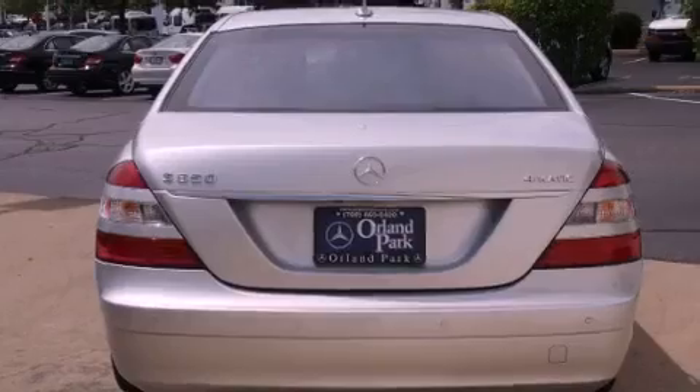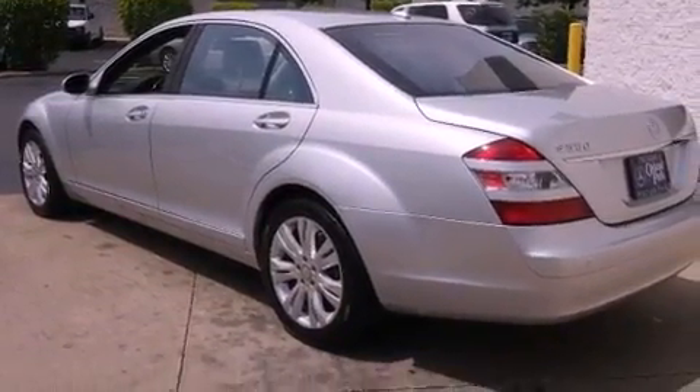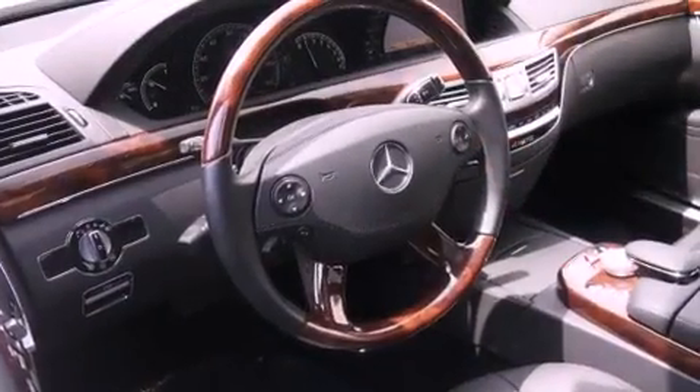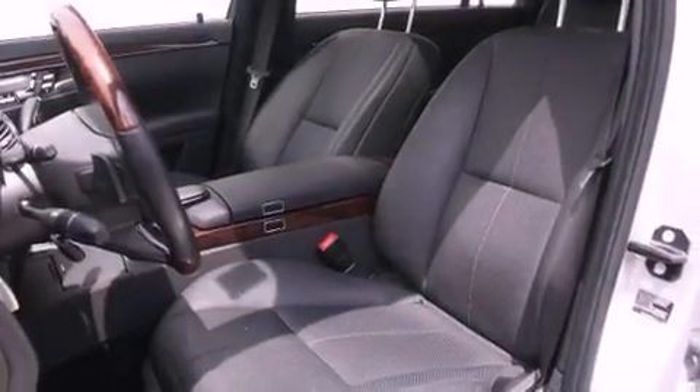The following features are also included: a seat with memory presets, air conditioning, cruise control, fog lamps, a stability control system, the tele-aid system, an anti-lock braking system, dual airbags, and heated side view mirrors.